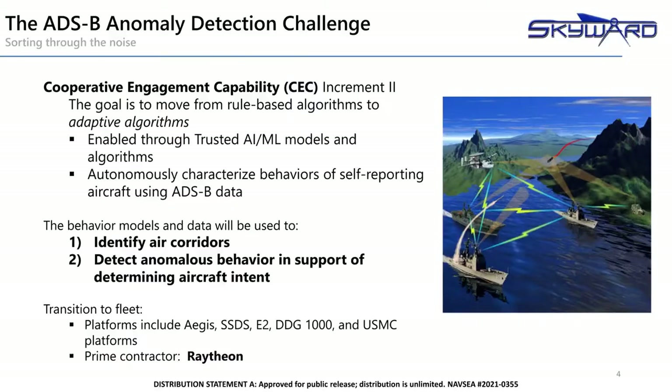ADS-B, or Automatic Dependent Surveillance Broadcast, is a signal used by aircraft to share their positional information with nearby aircraft and air traffic control. The rollout of ADS-B as a primary situational awareness tool for pilots and air traffic control has removed the need for predetermined flight corridors. Without defined flight corridors, it can be difficult to determine when an aircraft is behaving in an abnormal way. The Navy's Cooperative Engagement Capability, or CEC, currently depends on rules-based algorithms. The number of aircraft flying around combined with the shift away from predefined corridors necessitates a move to adaptive algorithms which can continuously learn what is normal and expected in the airspace. Advances in artificial intelligence and machine learning enable the mapping of apparent flight corridors, or those normal pathways that are used by aircraft. When normal behavior is understood, the algorithms can be used to identify flights behaving abnormally.